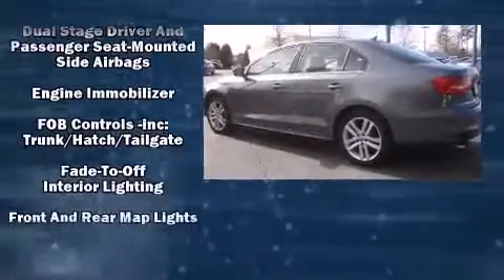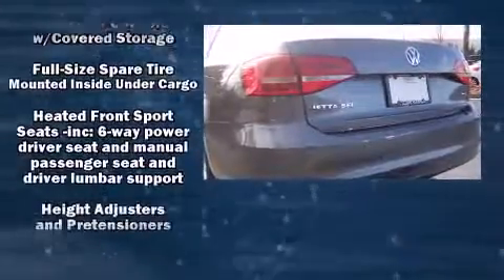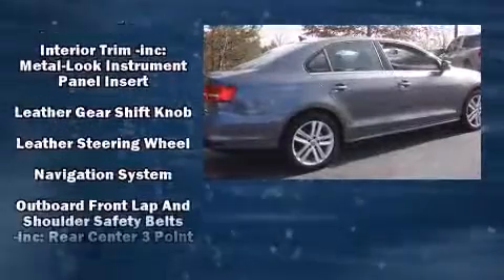Volkswagen ensures the safety and security of its passengers with equipment such as a security system, an emergency communication system, and four-wheel disc brakes with ABS.